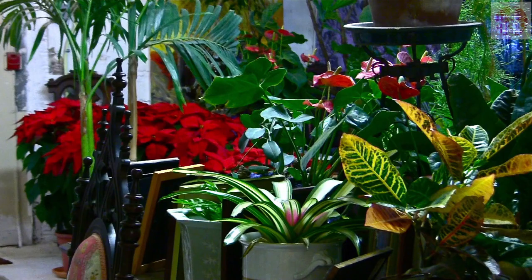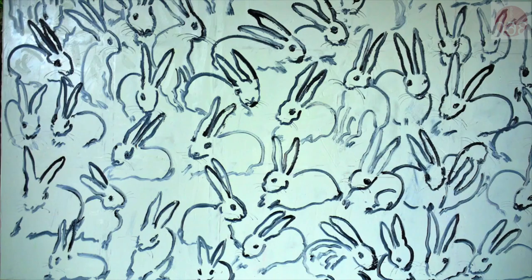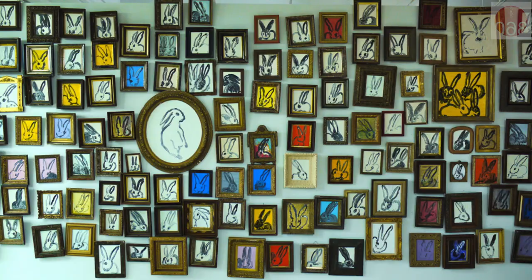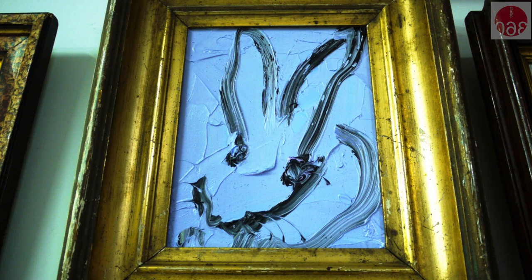You actually have less tropical foliage here as well. As much as I can, yeah. We're looking at a lot of bromeliad plants and crotons and all kinds of ficuses. And the art hanging around here is all yours? This wall over here is a wall of rabbits — scores, maybe hundreds, of rabbits, in 19th century frames, my little flea market finds.